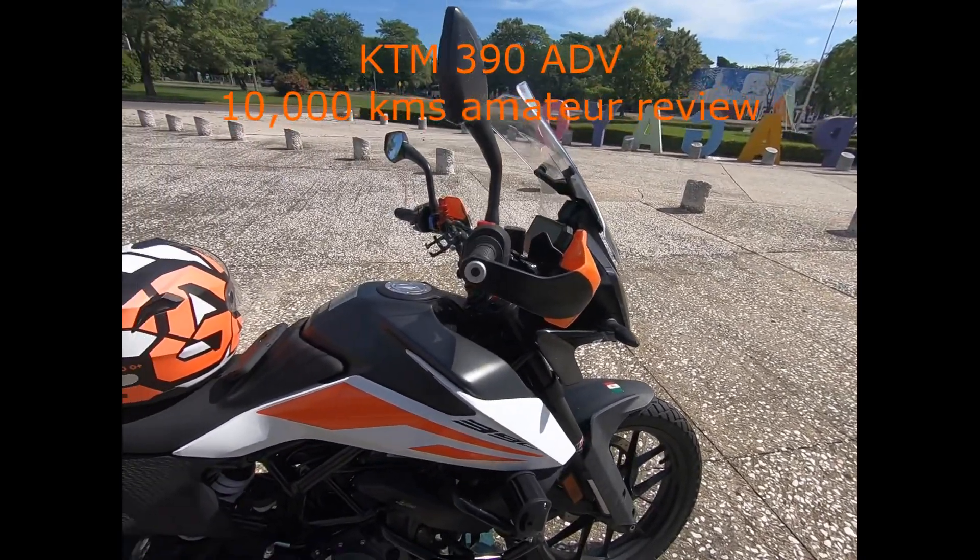I had the Akrapovic exhaust installed. It's pretty good — I was actually expecting a stronger, louder sound, but it does its job. Nothing out of this world, and kind of costly, but it sounds pretty good. I was just expecting a bit more.